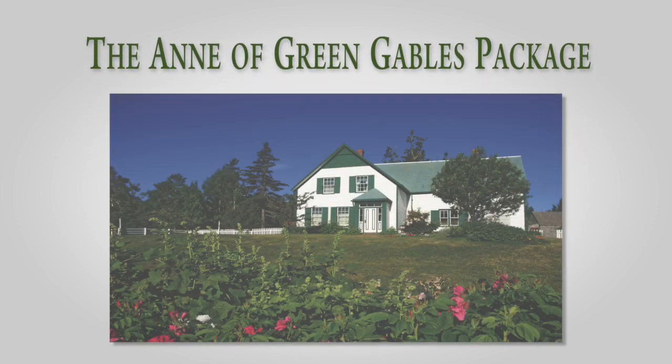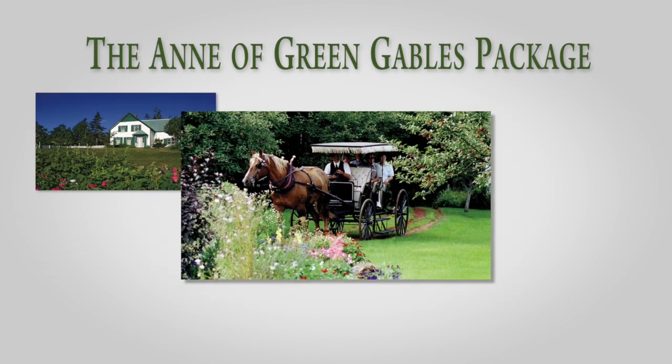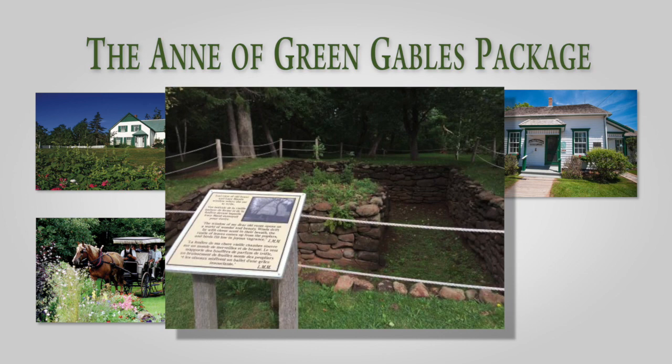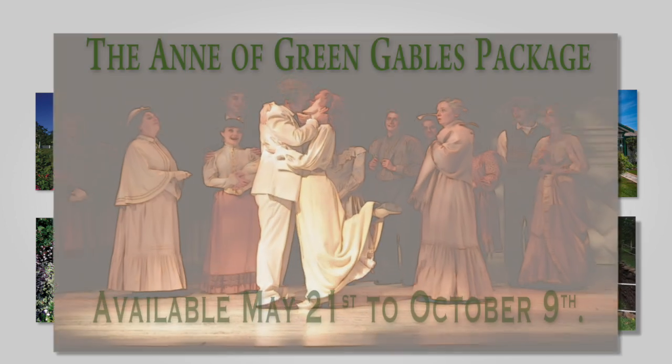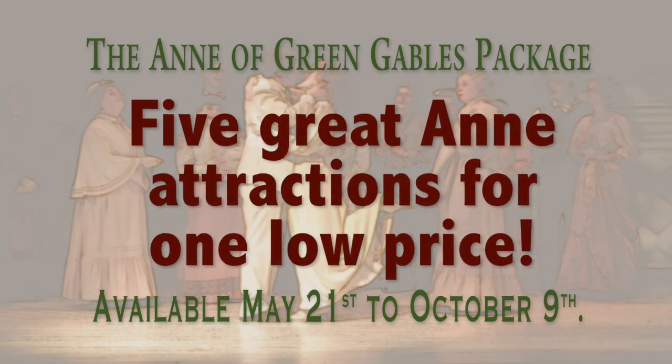The Anne of Green Gables Package includes admission to Green Gables House, the Anne of Green Gables Museum, Ella Montgomery's Birthplace, the site of Ella Montgomery's Cavendish Home, and admission to the hit musical Anne and Gilbert. All five great Anne attractions for one low price.